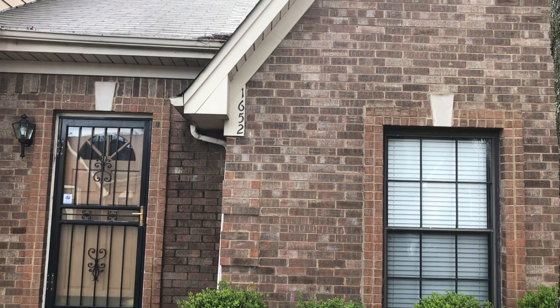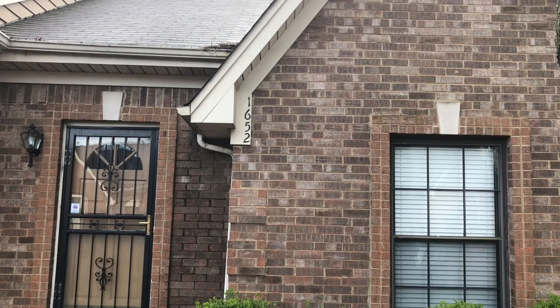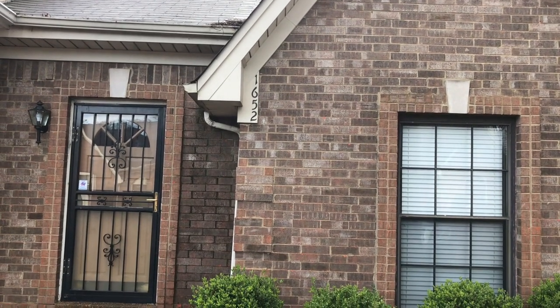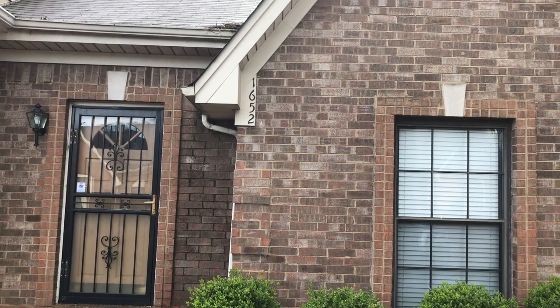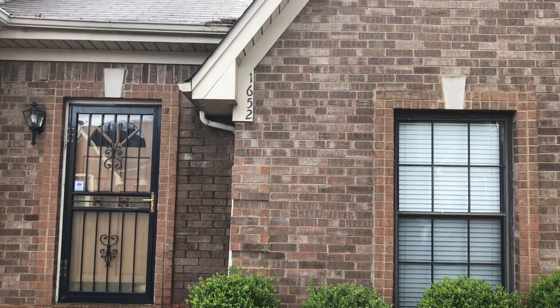Hi, this is Vince with Wiker Realtors SPM, and today I'm at 1652 Oak and Bucket Drive in Havis, Tennessee to do a video walkthrough of this beautiful townhome that we have for rent. So let's head inside and check it out.